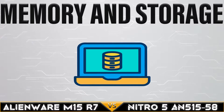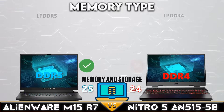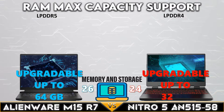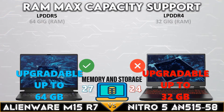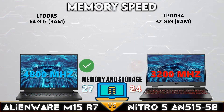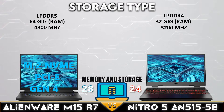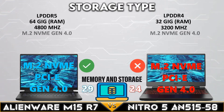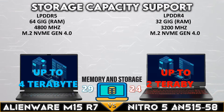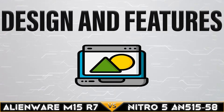Now let's move into the memory and storage comparison. The Dell Alienware M15 R7 supports the newest DDR5 memory and is upgradable to 64 gigabytes, with a better memory speed of 4800MHz. Both laptops support NVMe Gen 4.0 SSD storage, and the Alienware M15 R7 supports up to 4 terabytes of NVMe storage.